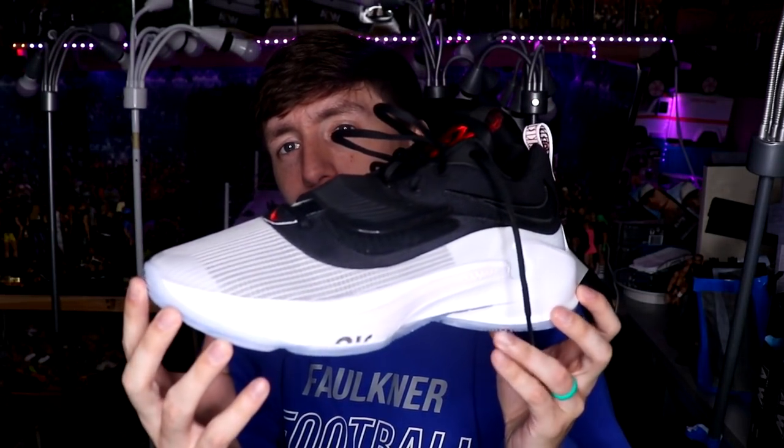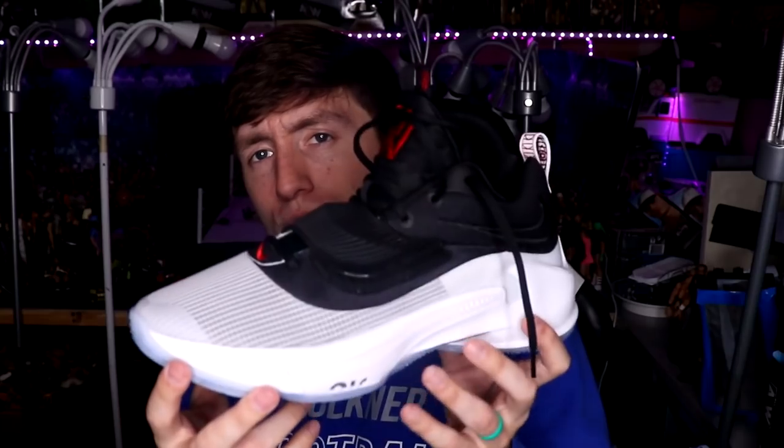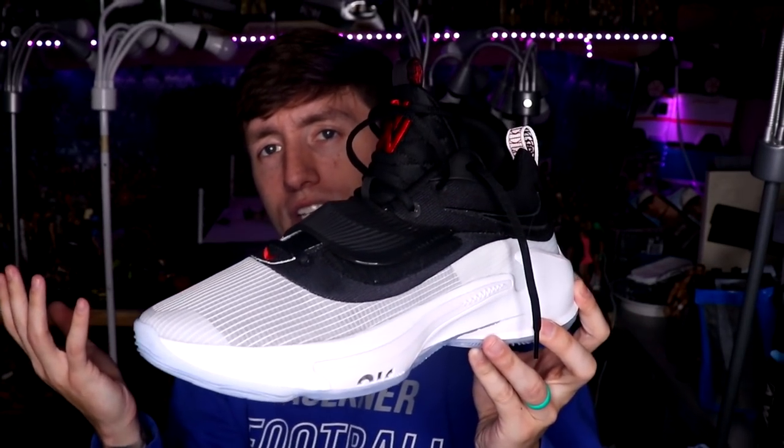I found the Zoom Freak 3s and customized them to look pretty much identical to that colorway — white paneling up front, black on top, black swoosh, clear icy sole. I even put a W on the tongue for Wade, and on the inside I put 'Wade' as well. I'm excited to hoop in them — think I'll be able to get some buckets and drop some dimes. That pretty much wraps up this edition of My Damn Hauls.